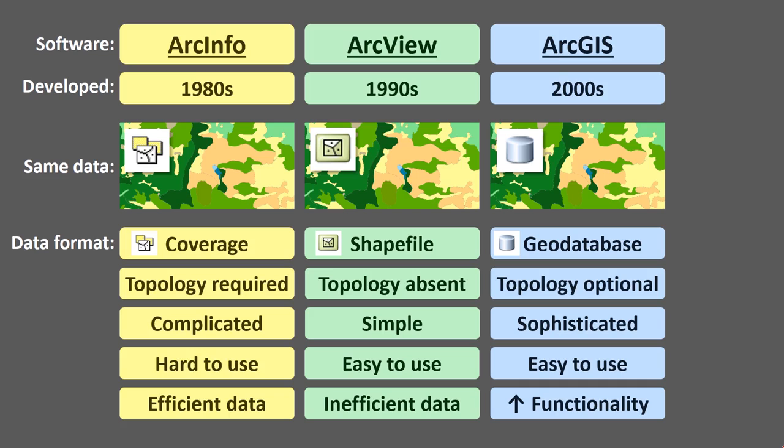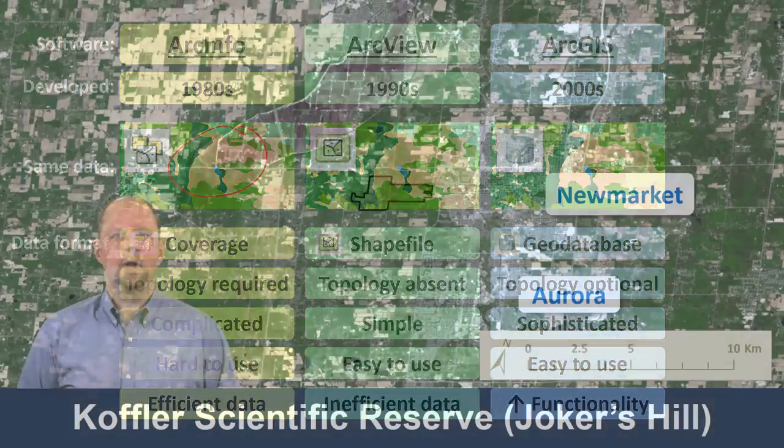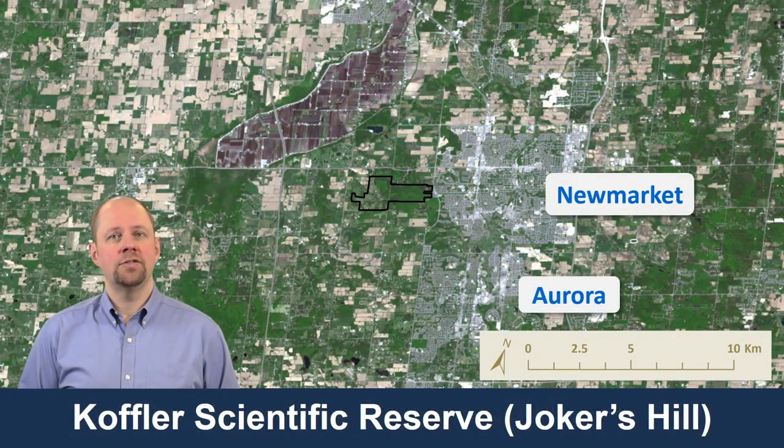What I want to do is use the same data — actually it's the same data I'm showing in this diagram — and show it in three different file formats and compare them. The dataset I'm going to use is from the Koffler Scientific Reserve, also known as Joker's Hill.